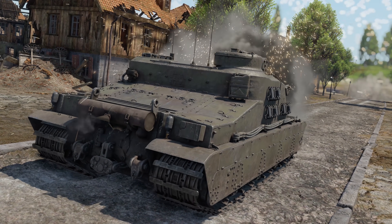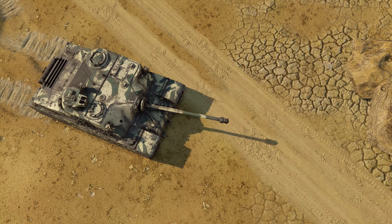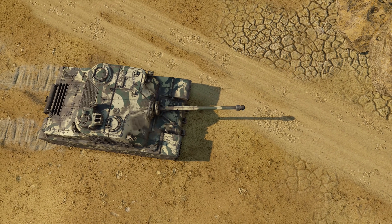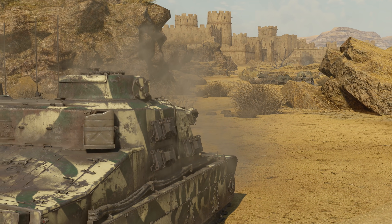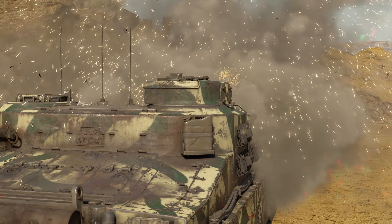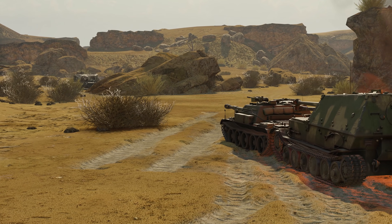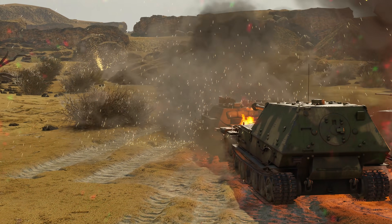The first thing you'd expect from a super-heavy machine is indeed strong armor. And strong armor it has. The front of the Tortoise can sustain most capped rounds, especially if they come at an angle. With the traverse opportunity of 20 degrees, angling doesn't make aiming too inconvenient.